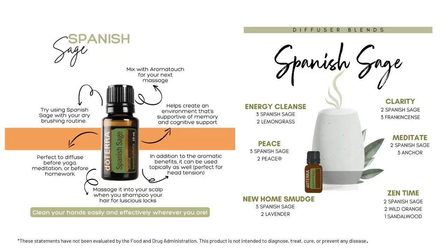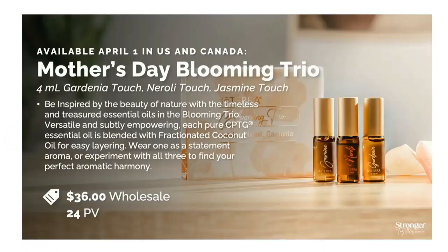Spanish Sage is a really great oil. You can even drop a drop in your hands and rub it around to help cleanse them. It's very supportive. Spanish Sage is now available — make sure you grab it.